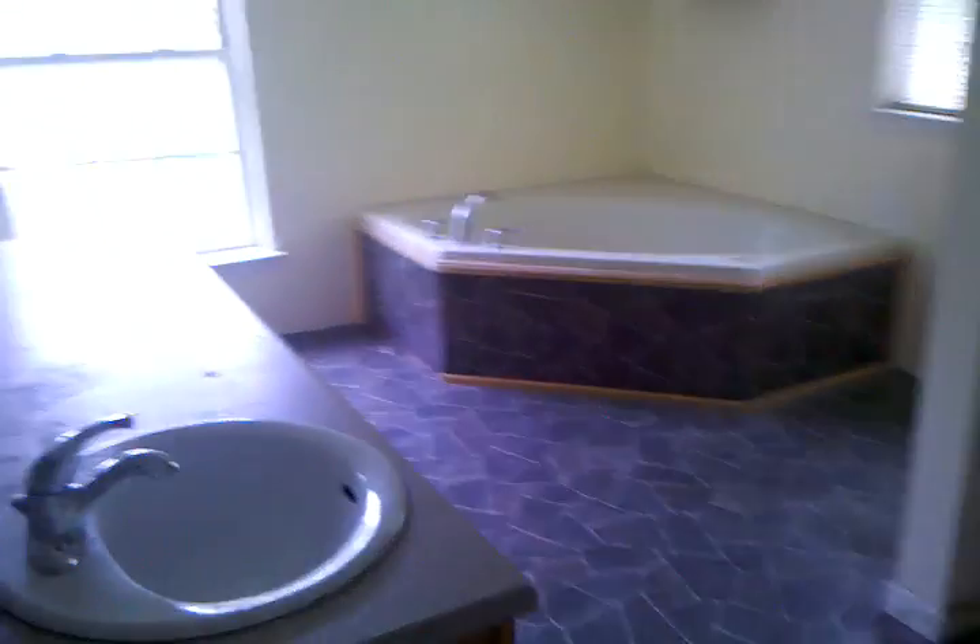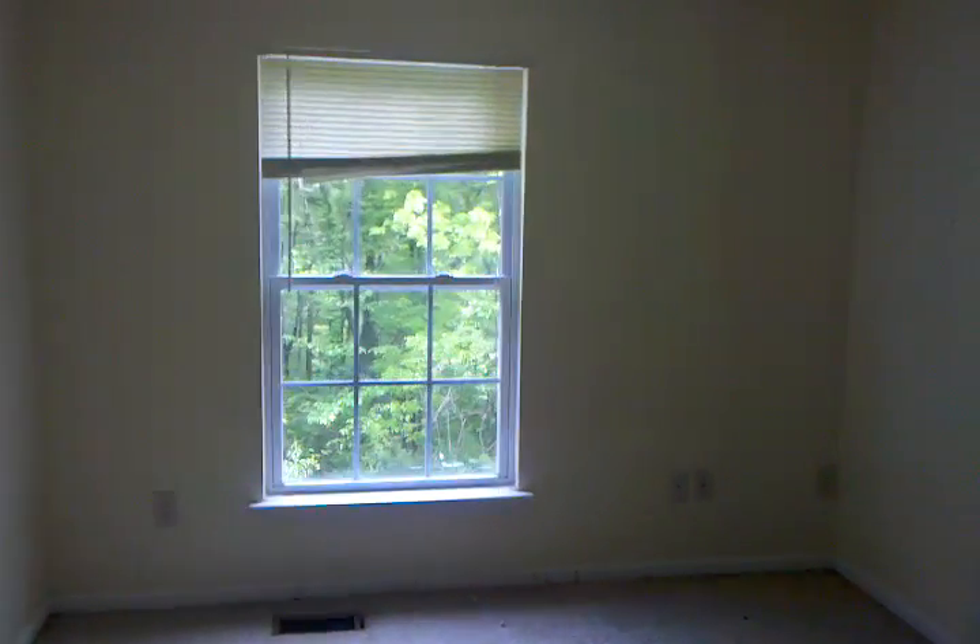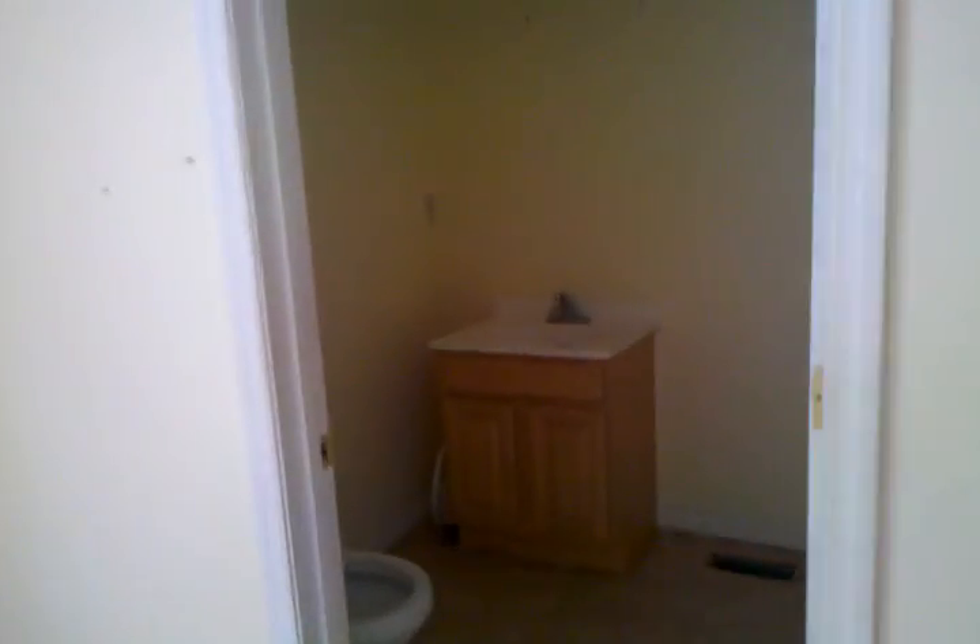Looking at the master bath, laundry hookups, going into the first bedroom. Got a little half bath with it, closet area in there. Now walking into the second bedroom, pretty good size.